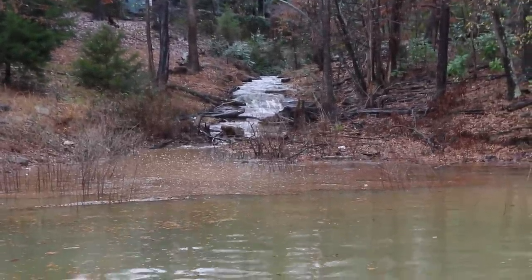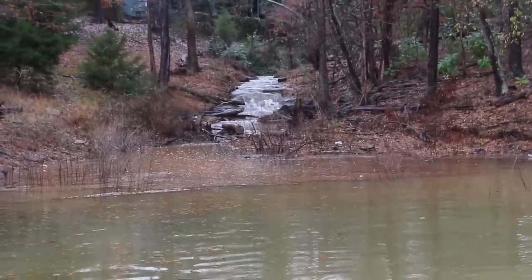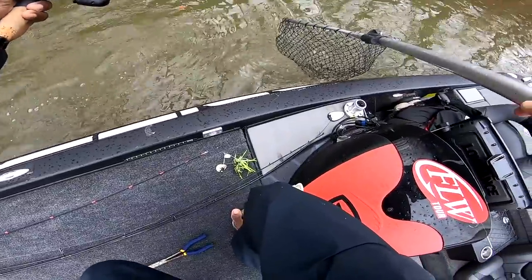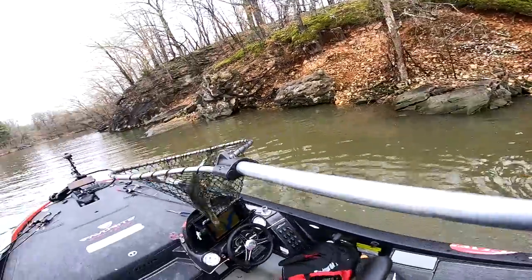Feeder creeks — when I say feeder creeks, I mean it can be a pocket, an actual creek, anything where you have new water flowing into a bigger body of water. Why do I like feeder creeks during a rainstorm? Especially during the summertime, that's bringing new fresh oxygenated water into the system. Minnows, shad, bream, and everything go to that fresh oxygenated water. If you got food, you got bass. Feeder creeks will also give you off-colored water, which lets you get more aggressive with bait presentations — chatterbait, spinnerbait, crankbait — so you can cover a lot more water.